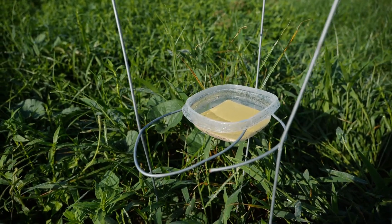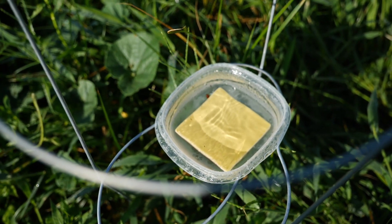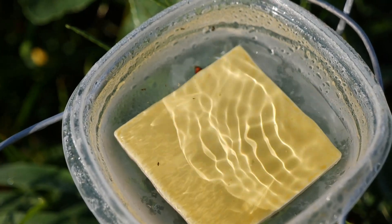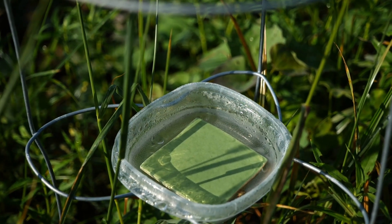The aphid traps we have are pan traps. These have water in them and propylene glycol. They have a colored tile — aphids are attracted to different colors. We have yellows and greens, testing out which one is more attractive. These catch aphids that are landing in the field.